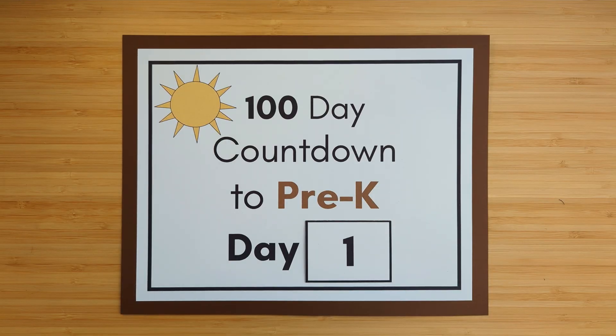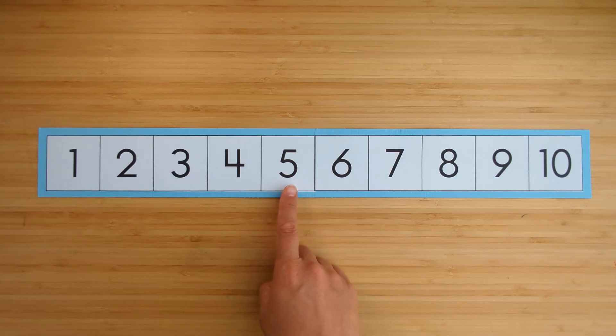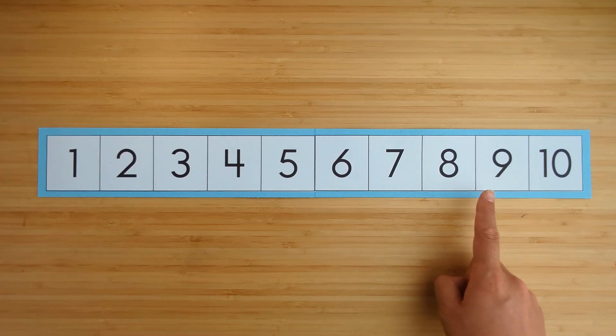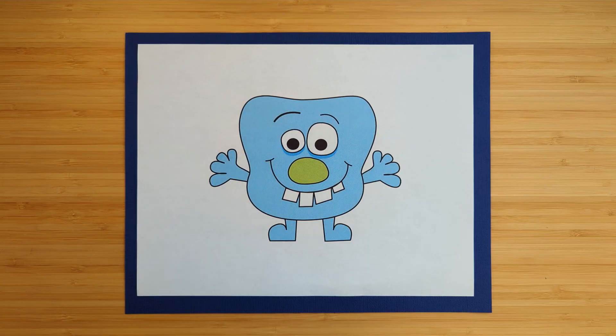All right, this is day one of the hundred-day countdown to pre-k! Let's get started. Count to ten: one, two, three, four, five, six, seven, eight, nine, ten. How many monsters are there?